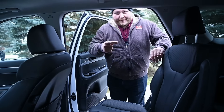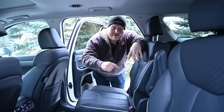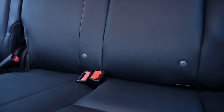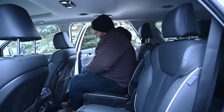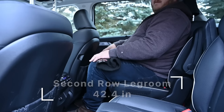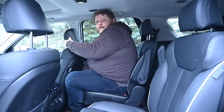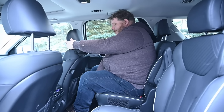Now let's take a look at the second and third rows and the cargo. Starting with the baby seat situation: both captain's chairs in the second row have lower latch and top tethers. In the third row there are top tethers in all three positions, but only one lower latch position and it's on the driver's side. Climbing in, this is 42.4 inches of second-row legroom — quite a bit — with enough headroom and knee room. There's also a huge amount of adjustability to give third-row passengers more space.